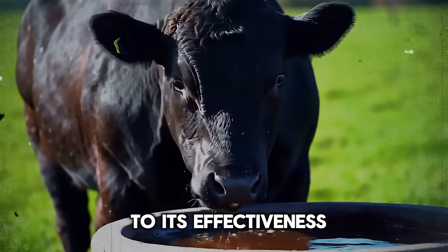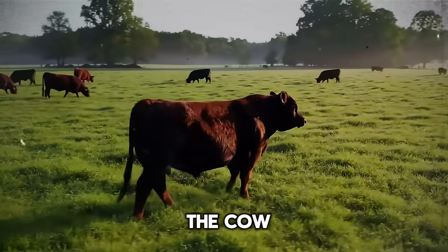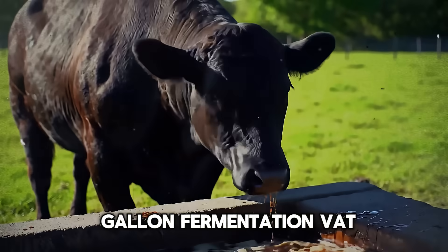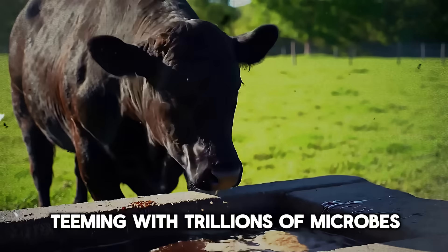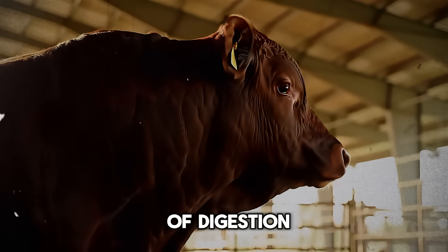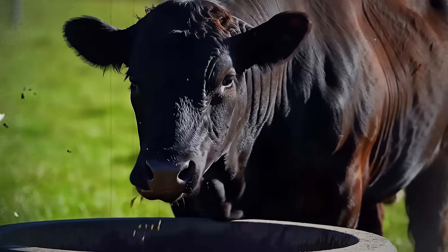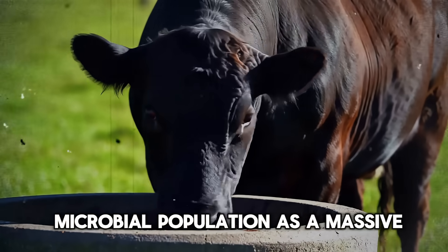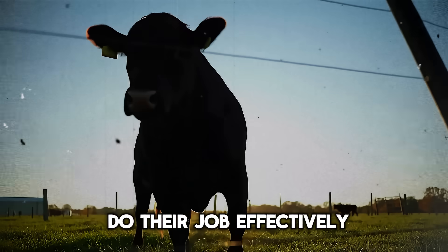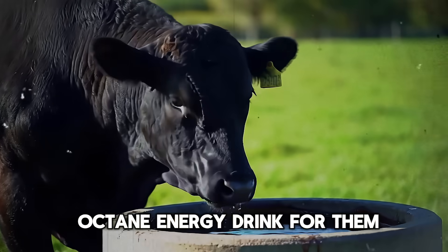It's these sugars that hold the key to its effectiveness in cattle nutrition. To understand why, we need to journey inside the cow — specifically into the rumen. The rumen is not just a stomach. It's a magnificent 50-gallon fermentation vat, teeming with trillions of microbes, bacteria, and protozoa. These tiny organisms are the real workhorses of digestion. They break down the tough, fibrous material in forage, like hay and grass, that the cow itself cannot digest.